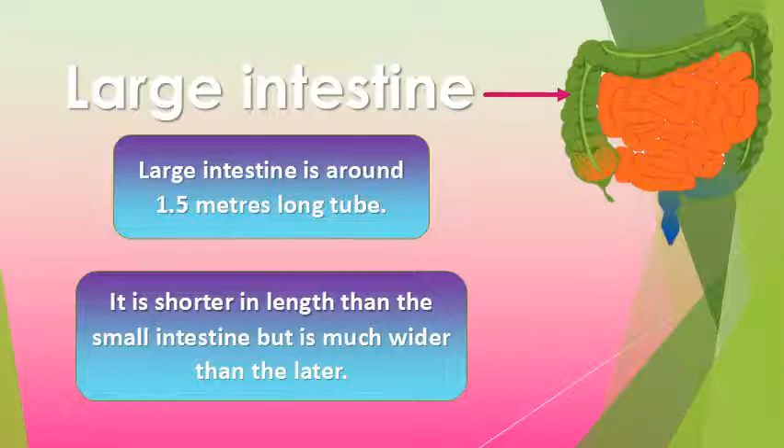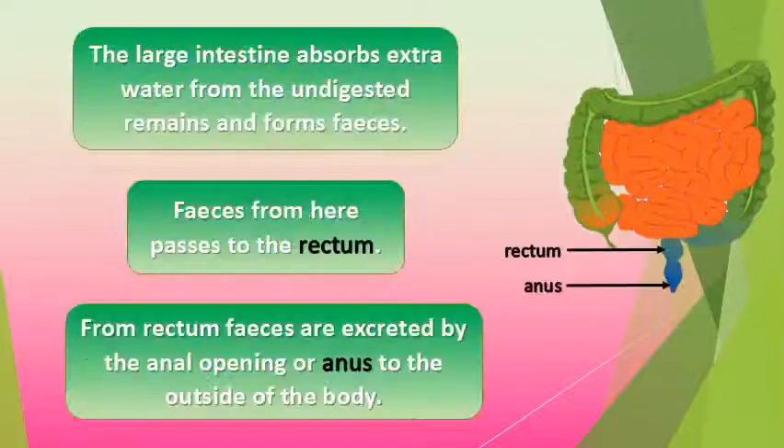Large intestine. Large intestine is around 1.5 meters long. It is shorter in length than the small intestine but is much wider. The large intestine absorbs extra water from the undigested remains and forms feces. Feces pass from here to the rectum, and are then excreted through the anal opening, or anus, to the outside of the body.